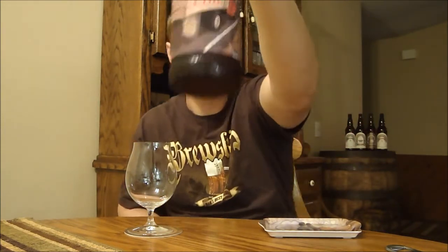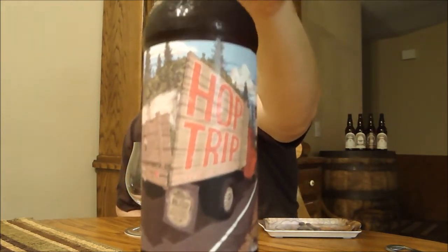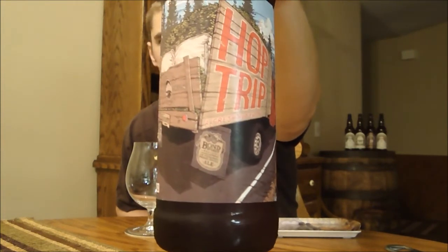Hey YouTubers, Ryan back with another episode of San Diego Beer Vlog. I am looking at another fresh hop beer from Deschutes — this is their Hop Trip, a 5.4% pale ale made with some wet hops.